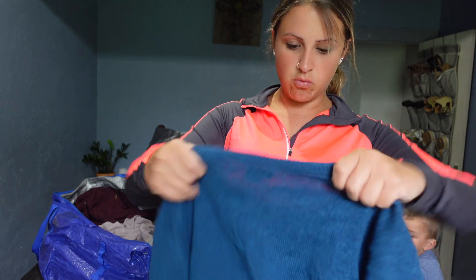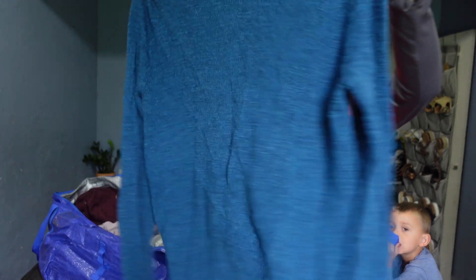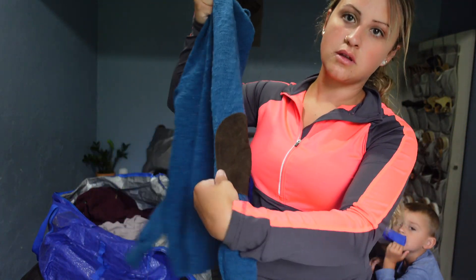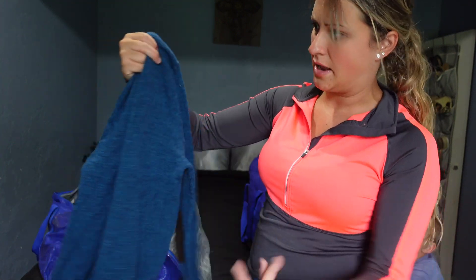J.Crew Marina wool sweater. It's got elbow pads — I don't know if that adds value, but yeah.